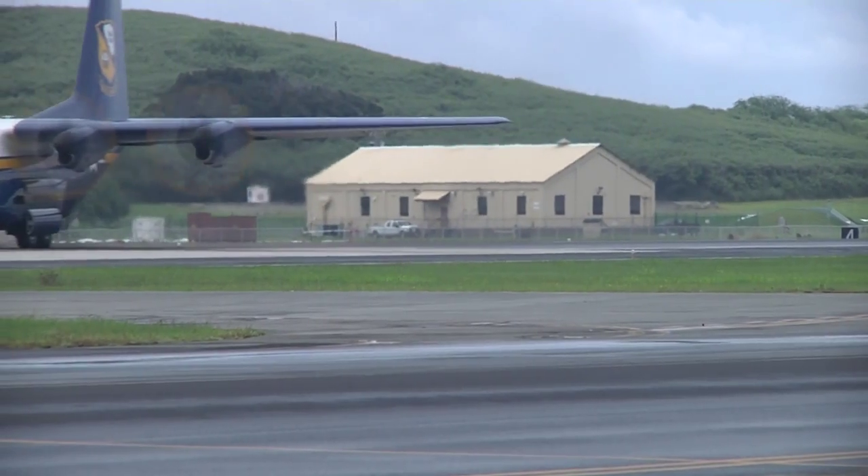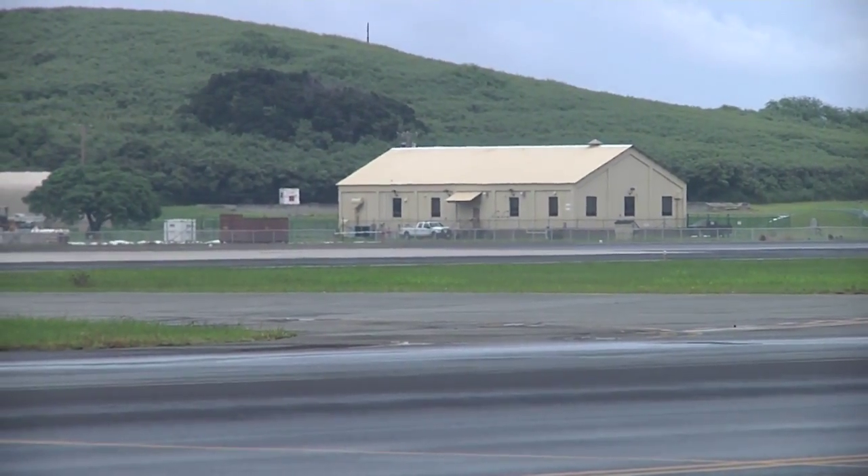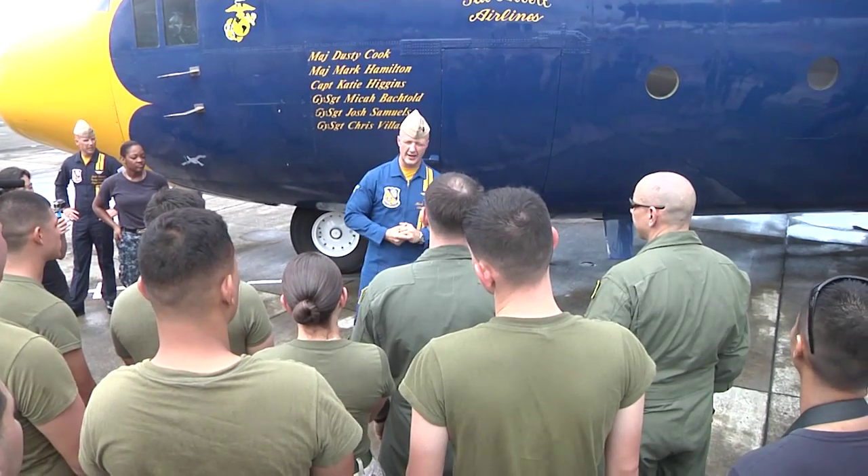The Blue Angels are scheduled to perform in over 65 airshows in 2015. Last season, they entertained approximately 11 million people.